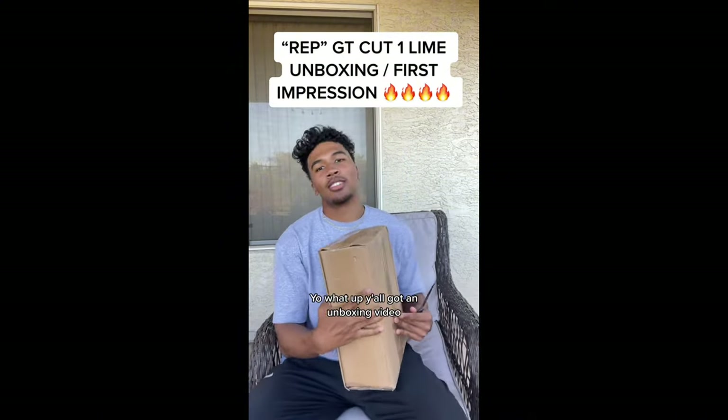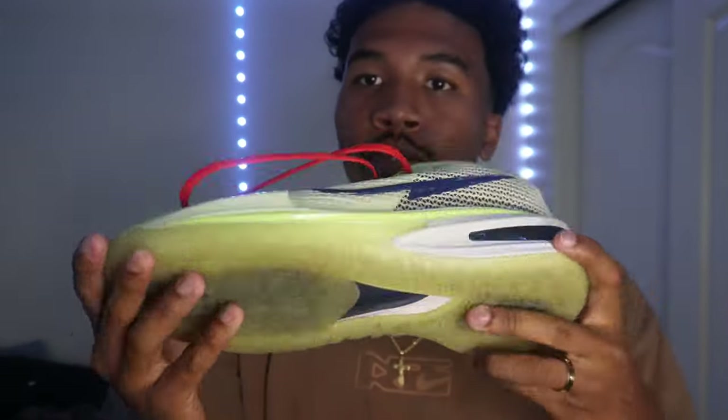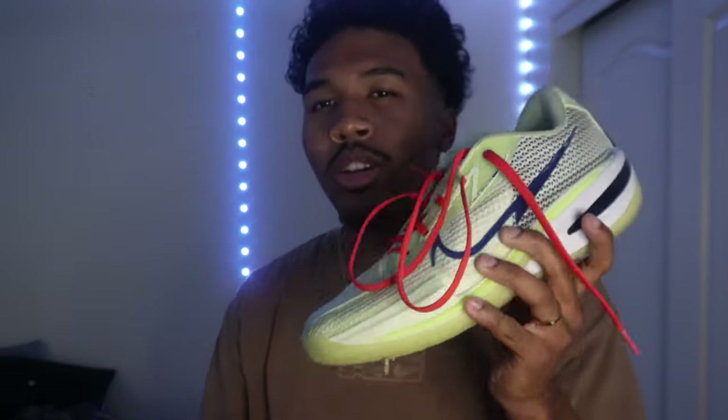I'm gonna show you my GT Cut collection. The first pair of rep shoes I got — this is why Jersey Frost started messing with me because I did an unboxing video. These are the ones that started it all: GT Cut One Line, beautiful shoe, I loved every single part of it. Go half a size down because these run a little bit long on the toe box.